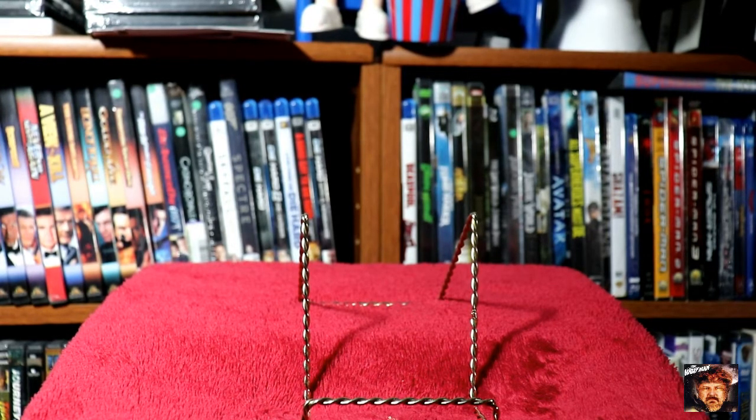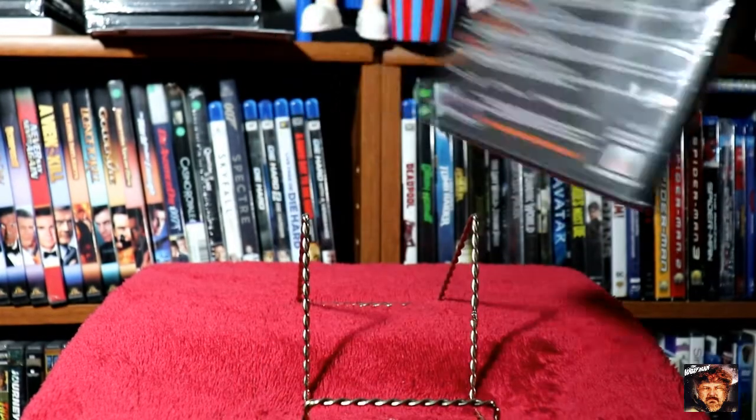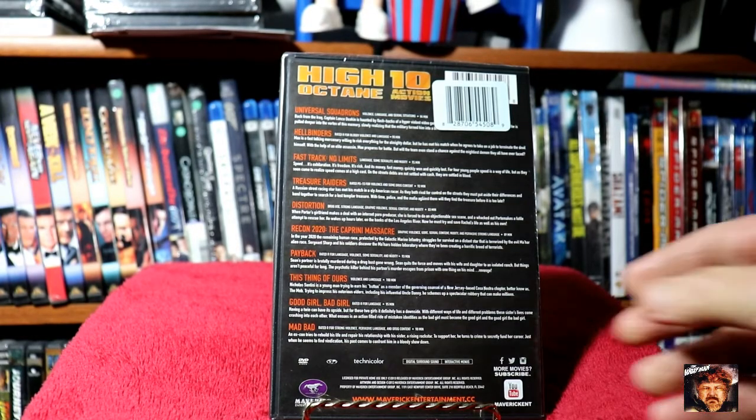Here's a 10 movie pack of high octane films. I'll let you stop and take a look at the titles if you'd like — I don't want to repeat them all. Looks like some good ones on there though.